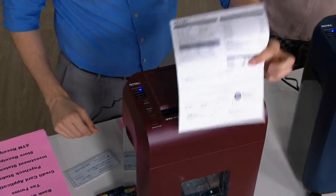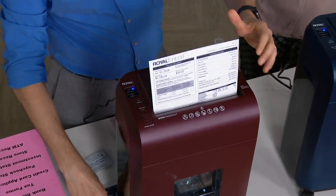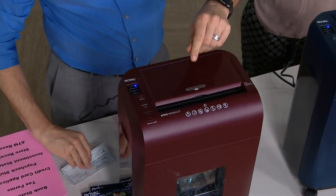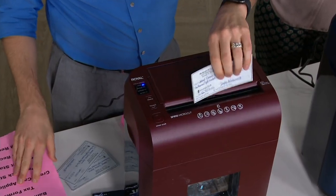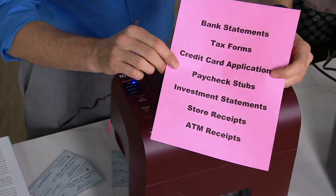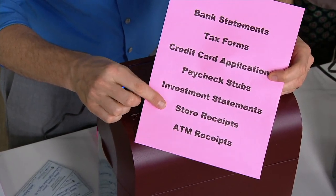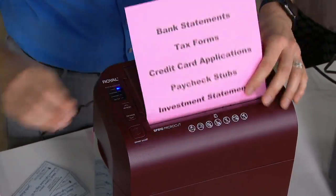Hello! One of our electronics experts has brought something that every household should have — and also if you know somebody that shreds a lot, makes the point to protect all of their personal information, or as a sweet little gesture.